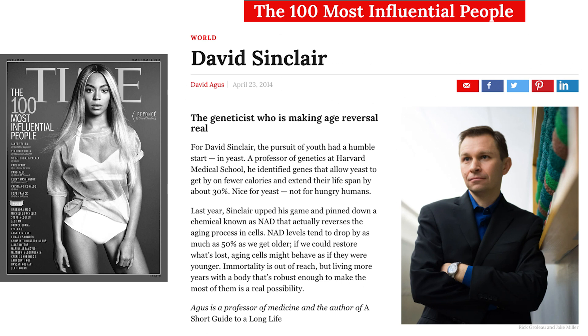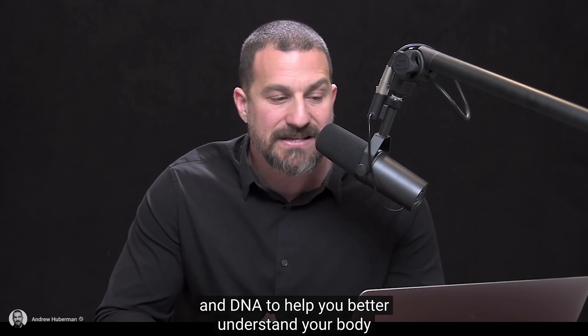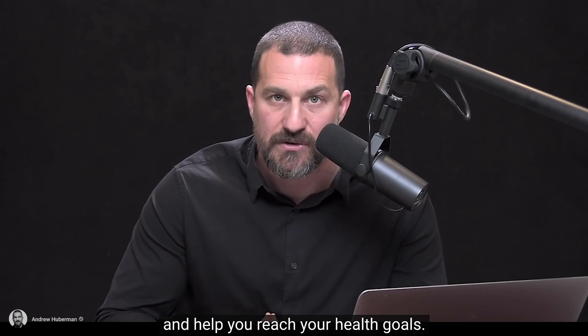Sitting on their scientific advisory board is David Sinclair — yes, that David Sinclair, the award-winning biologist, Harvard professor, and Lifespan author, who recently made Time's 100 Most Influential People in the World list. Even Stanford's Andrew Huberman has talked openly about his support of InsideTracker on his Huberman Lab podcast — which is kind of a big deal because he doesn't just throw his support behind anything. And the company also made headlines in Scientific Reports for a peer-reviewed paper on the platform's effectiveness at helping improve biomarker levels.